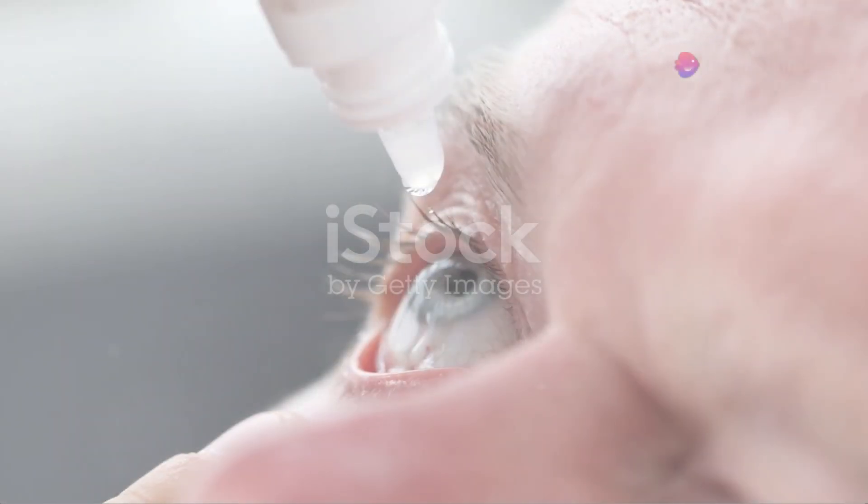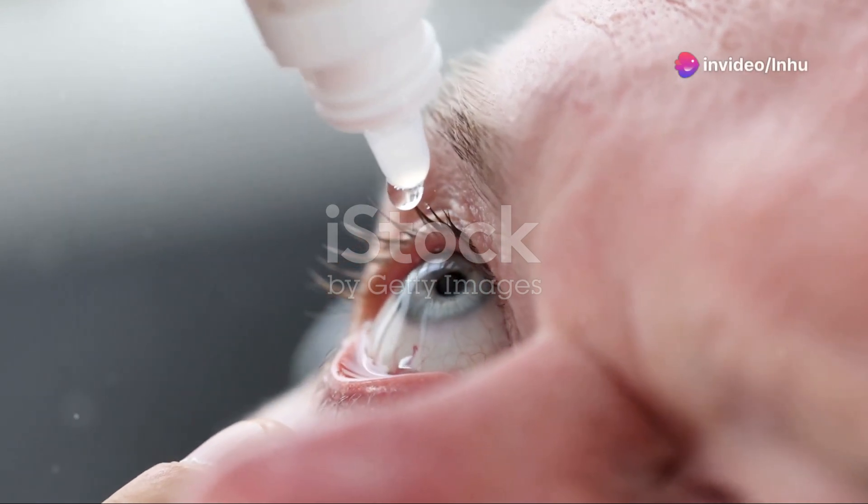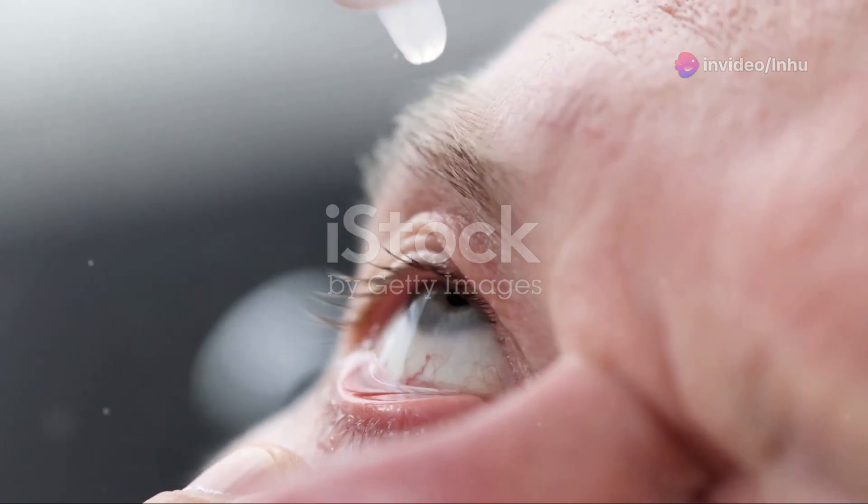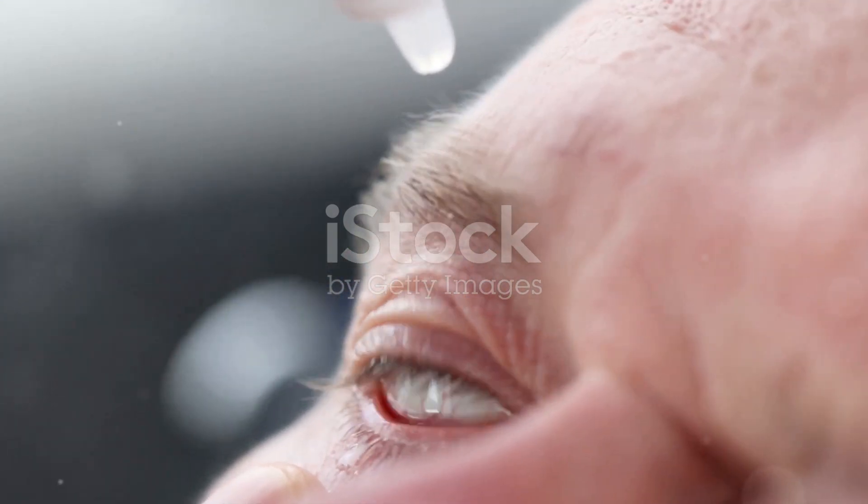Treatment of trachoma primarily involves antibiotics, which can be used in the form of eye drops, oral medication, or injections. In some cases, surgery may be required to correct inverted eyelashes or repair corneal scarring.